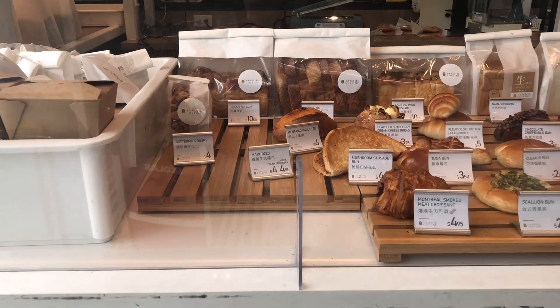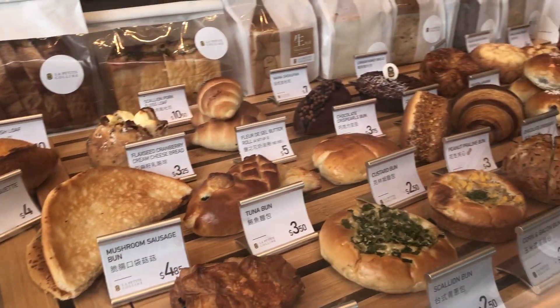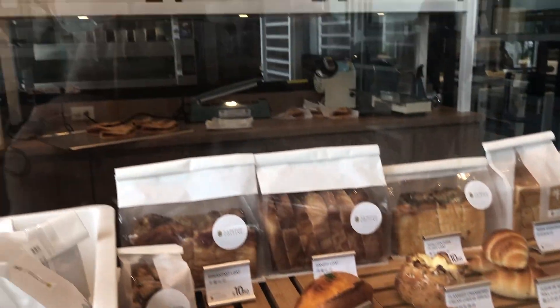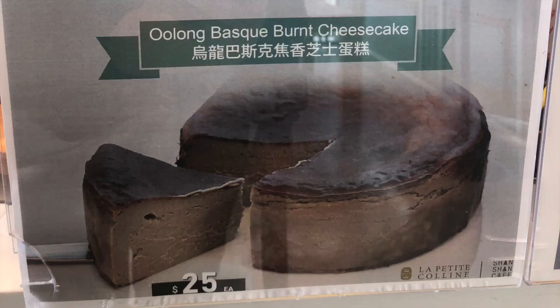And before you leave, make sure to check out the on-site bakery with all of these goodies. The selection is what you would find in a western style Japanese bakery, and we bought some bread home.